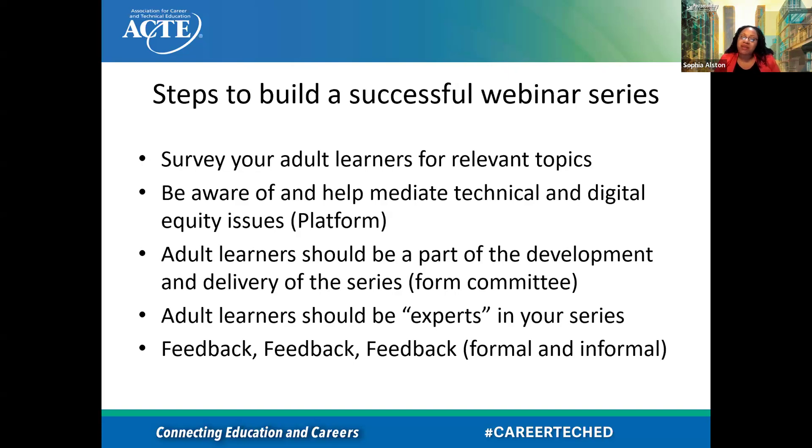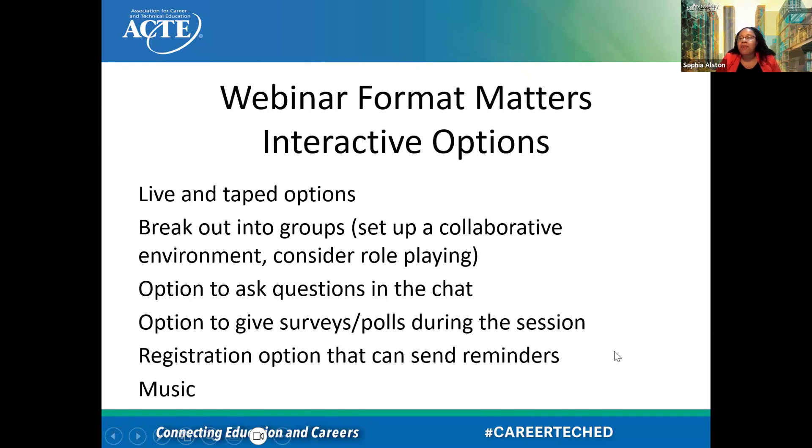People learn from folks that they can relate to. Just because the webinar is for adult learners doesn't mean we can't have adult learners as the experts in the series — that usually goes over very well. Feedback, feedback, feedback — as you're conducting the series, ask them: how did that go? Was there something we could have pushed more on? Did you like that? Both formal and informal feedback: you can always send out a little survey, but also have side conversations to see how students feel about what was presented and how it was presented.